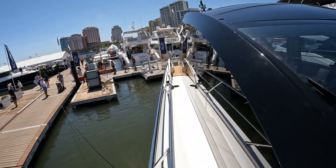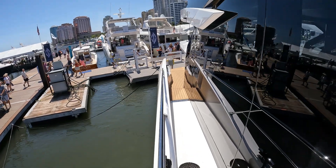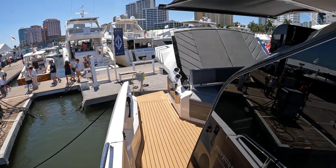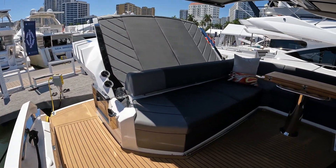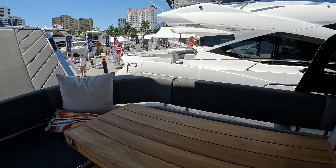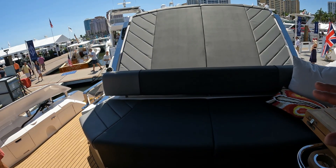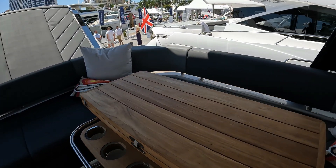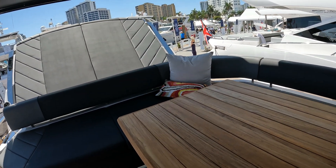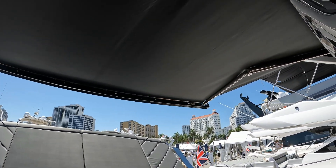We'll head back aft. Such a phenomenal modern shape and form in this yacht — it really is beautiful. And this of course is the aft cockpit, dominated by this U-shaped seating. Easily seating for 14 people around here and of course this lovely folding teak table.